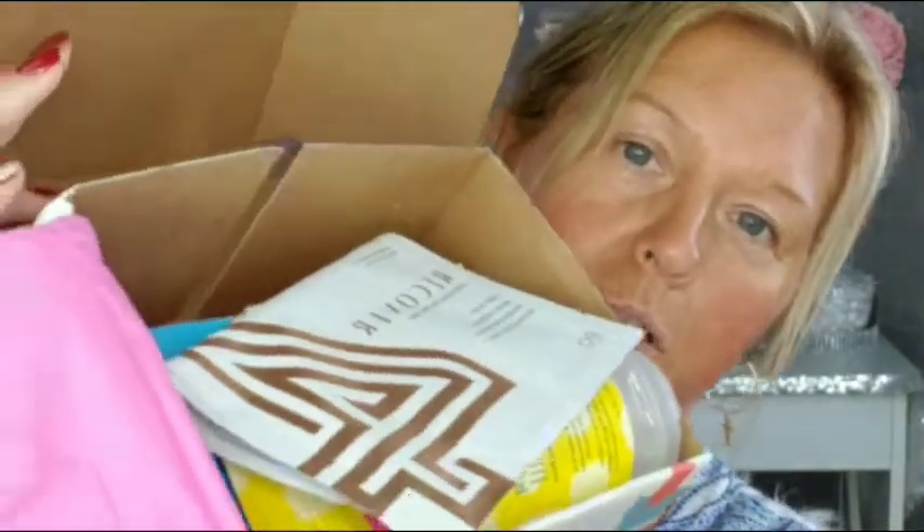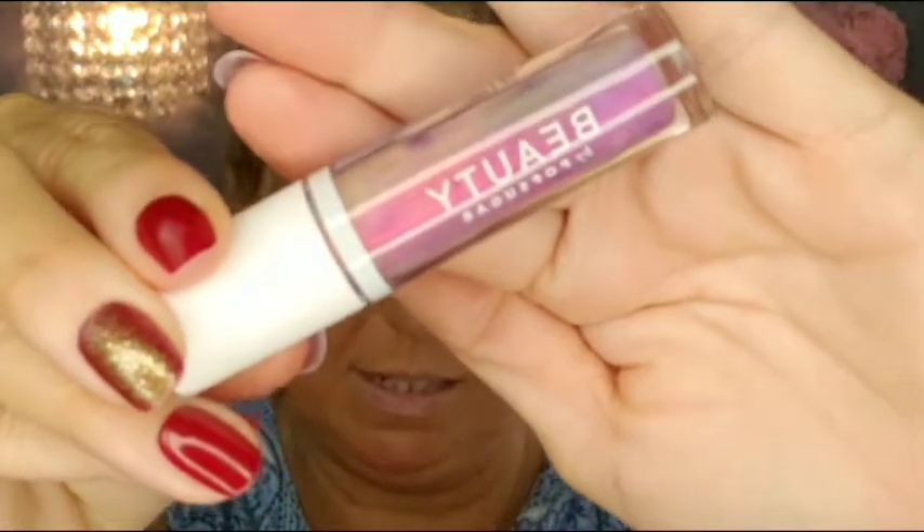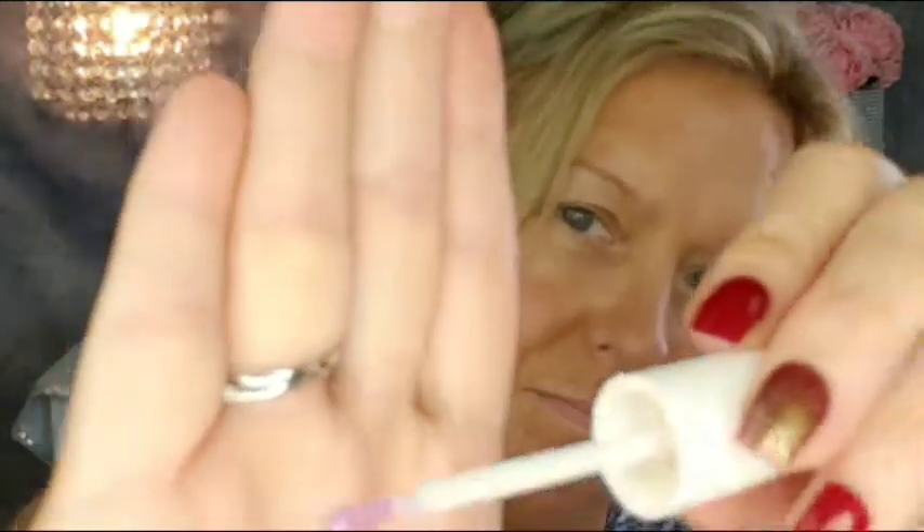First off we have Beauty by Pop Sugar — it's an iridescent lip gloss in the shade Feridescent. Oh, this is beautiful; it has a unicorn essence to it, very pretty. It has that unicorn effect to it. That's from Pop Sugar.